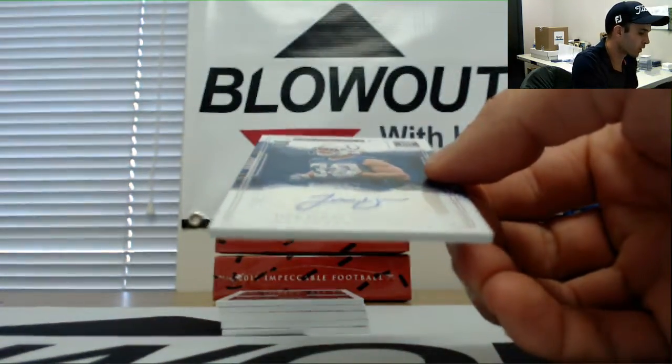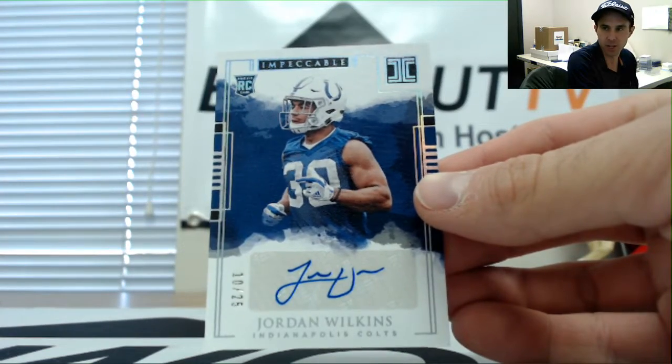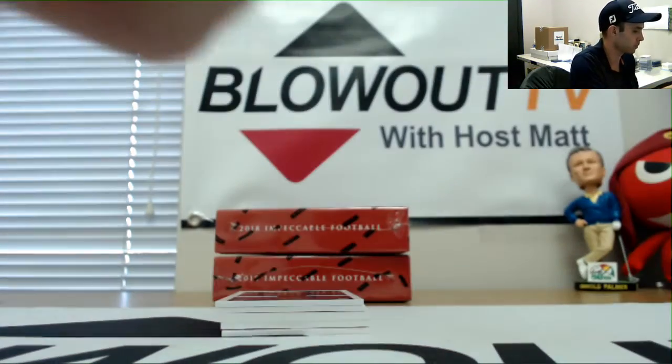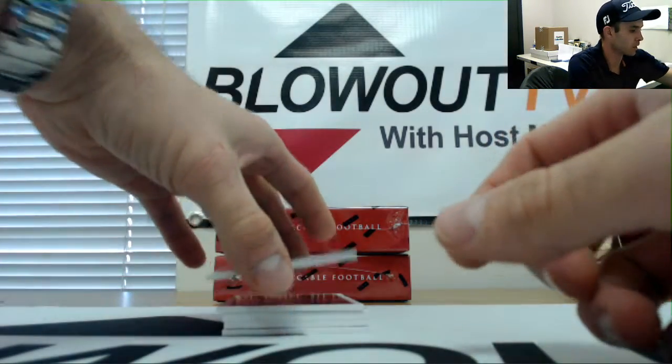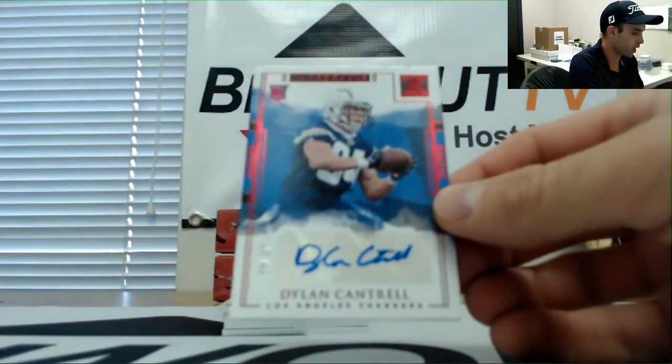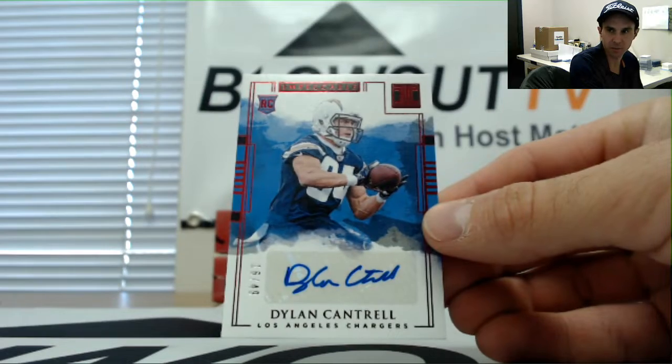Rookie autograph of Jordan Wilkins, numbered to 25, Colts AFC South, goes to Jake. Dylan Cantrell for the Chargers, AFC West, number two of 49, goes to Nola Kev.